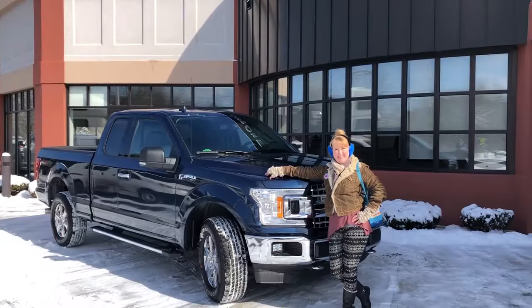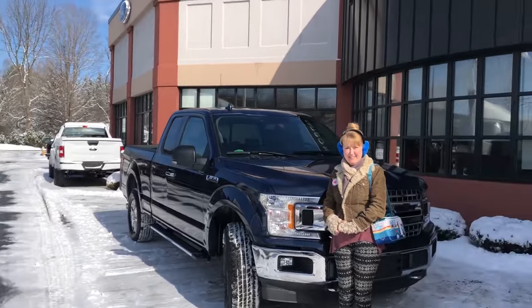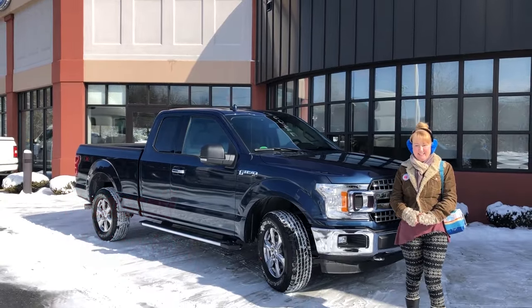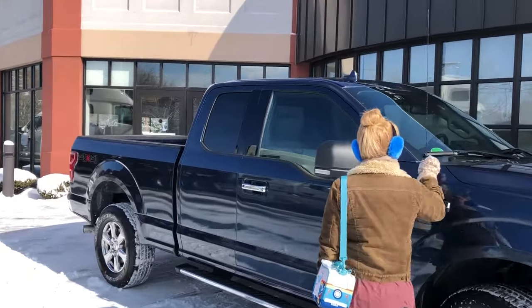Stay tuned until next week as we give a 75,000-mile review of our trusty love truck. If you liked this video, give us a big thumbs up. If you think we've earned a subscription, click to subscribe. Comment below if you found something interesting about either of our two tours — we come out with RV and Airstream related videos just like this one every Tuesday. Thanks for watching.